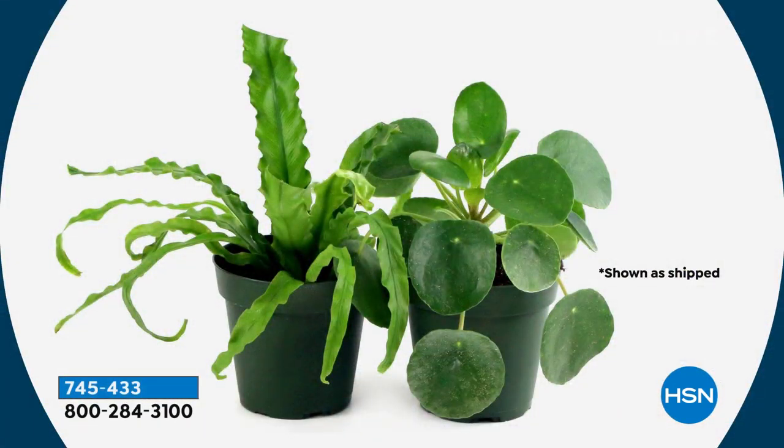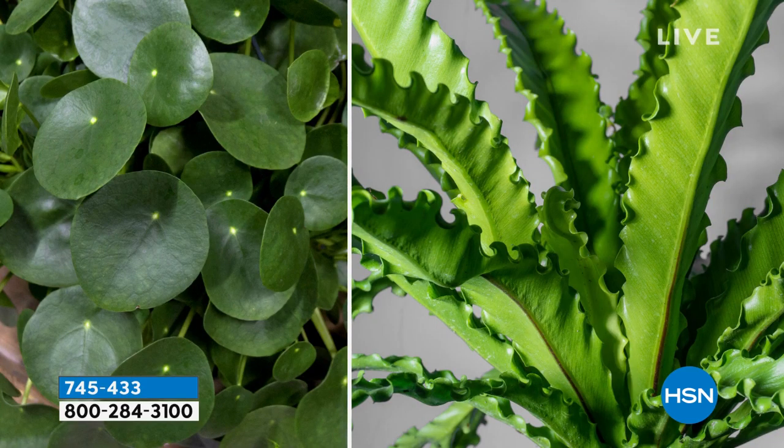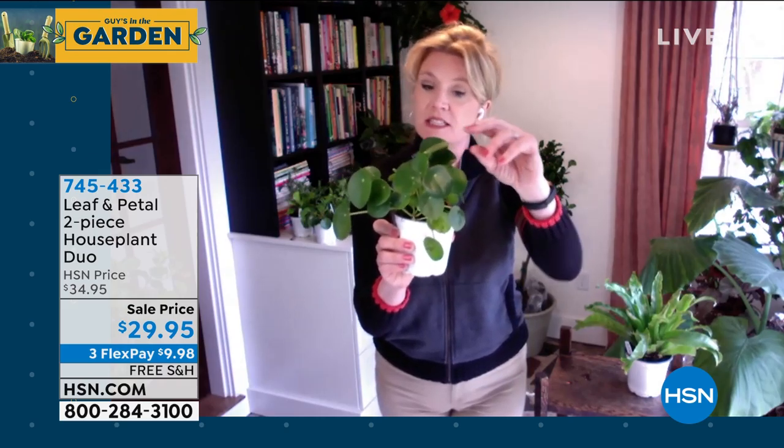We had a quick switcheroo of the plants right before we went on because the crotons weren't quite ready. These are actually a Bird's Nest Fern and a Pilea — two really fantastic house plants. The Pilea on the left is also called a Chinese Money Plant, it's super cute.